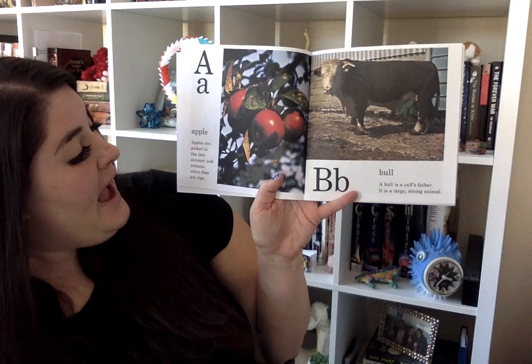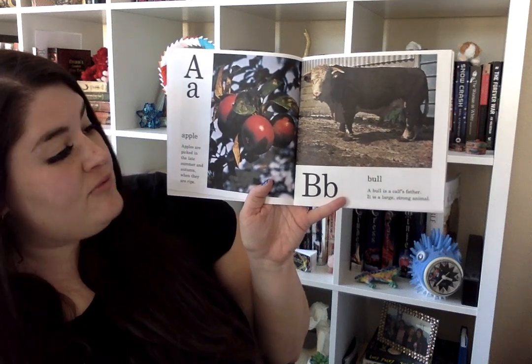A is for apple. Apples are picked in the late summer and autumn when they are ripe.